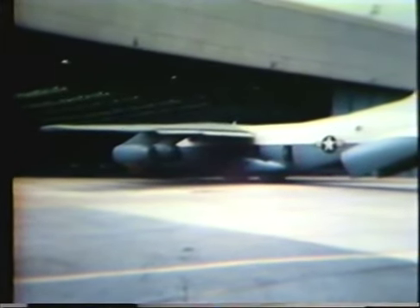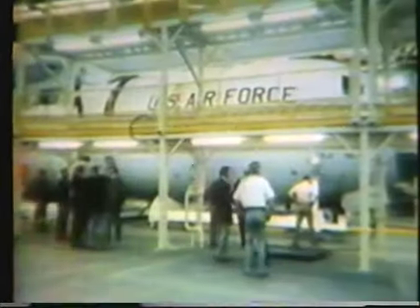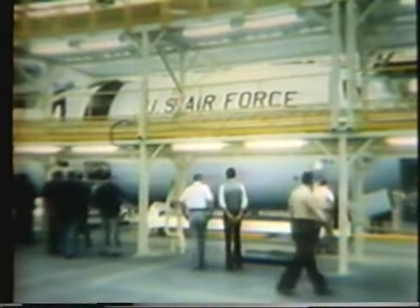After receipt, inspections, and washing and stripping of paint from the areas where the fuselage would be parted, the first stretch production aircraft was moved immediately into the vast production area of Air Force Plant No. 6. Parting of the first production model took place April 23, 1979.